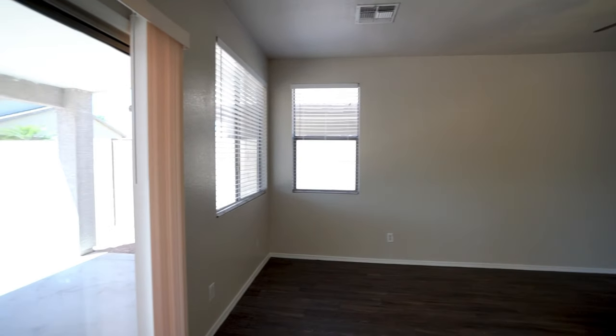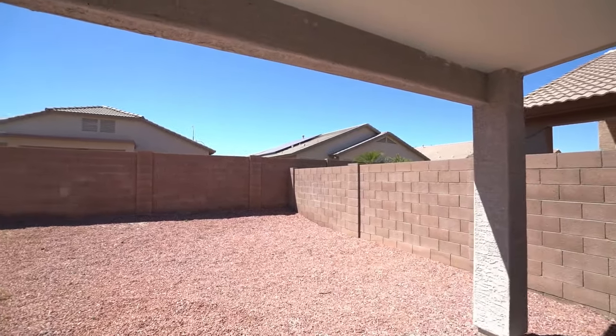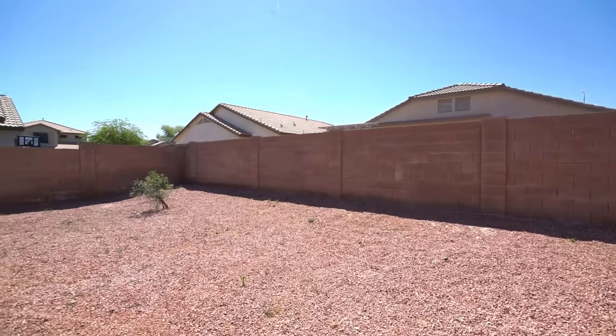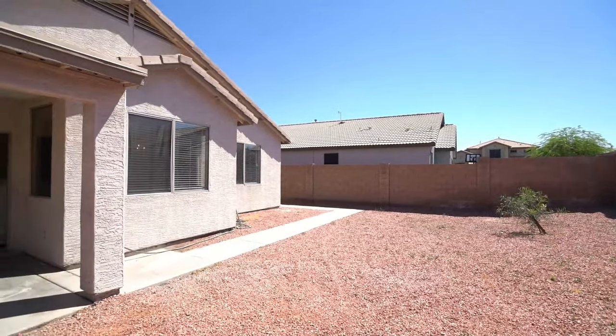And finally, here we have the low-maintenance backyard complete with a covered patio. Come view this beautiful home in Avondale and apply today.